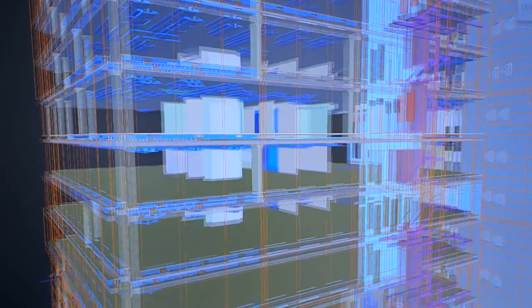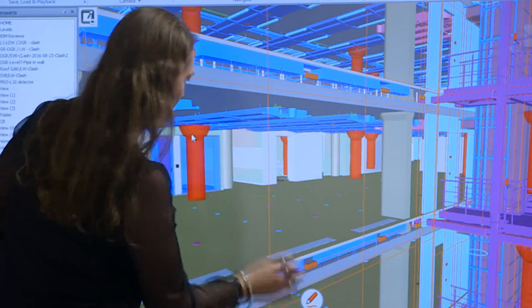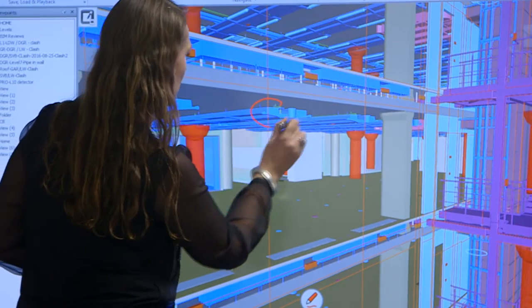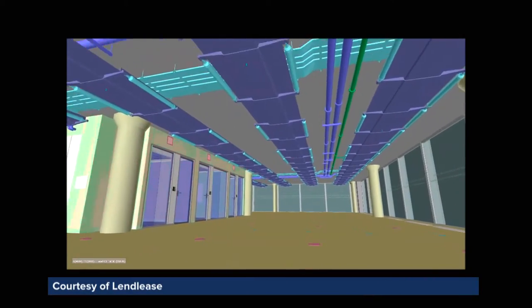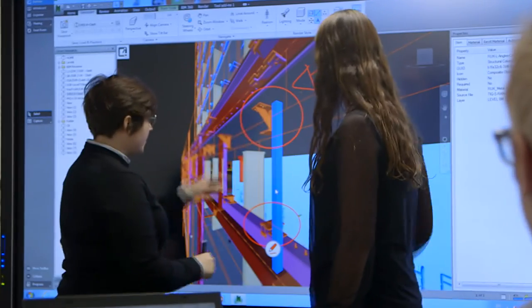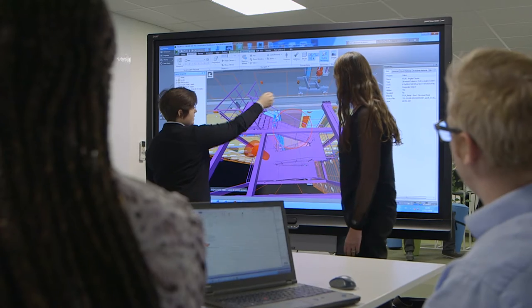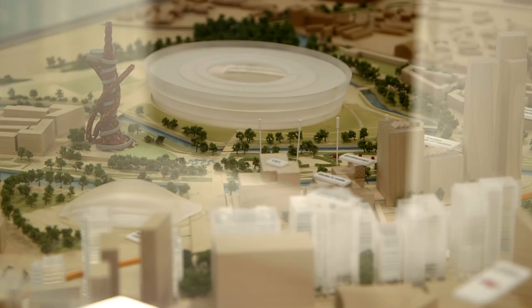Building Information Modelling, or BIM, has been utilised from day one, enabling detailed coordination between designers, contractors and project managers. The team can identify and resolve any issues in digital reality before parts and people arrive on site. We're able to coordinate in three dimensions rather than two dimensions, so it means that when we get to site, there's less mistakes and less rectifying of work. We save time on the programme, but also less cost for us, for our clients and also for our subcontractors too.